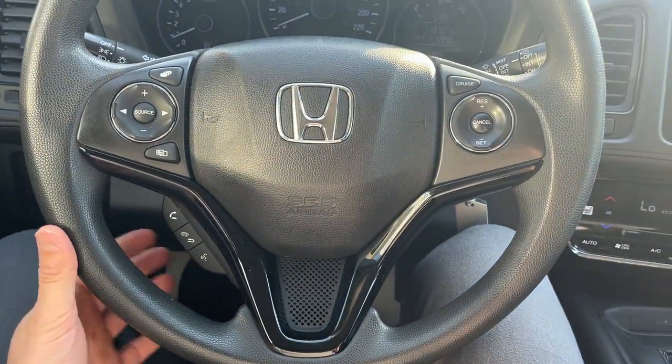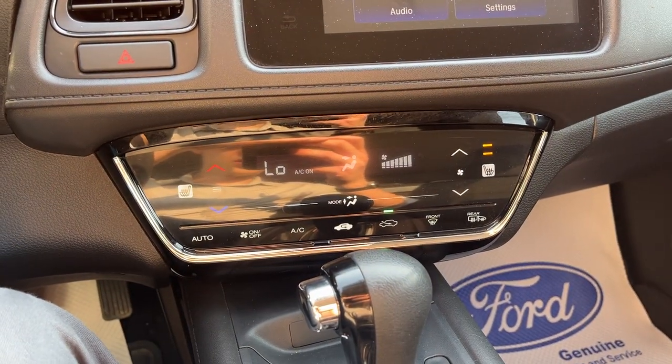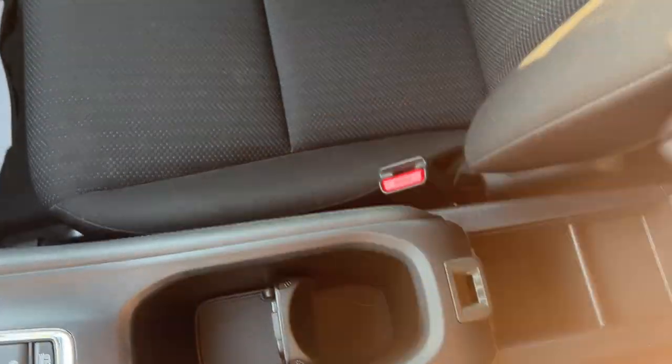You have your different phone controls on the steering wheel and cruise control, of course. Your screen is here, and this does have a CD player, which is great. Your climate controls are here, and you do have heated seats for the front two seats.